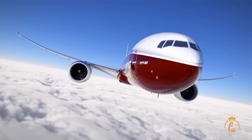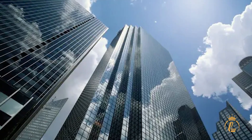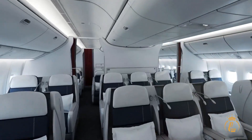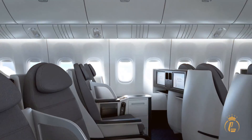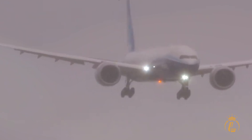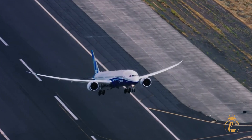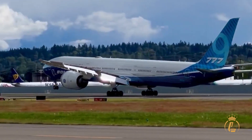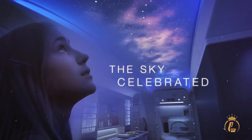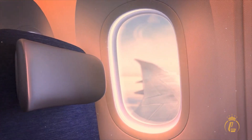$440 million — that's more than most countries spend on their entire air force. It's three fighter jets, or a small skyscraper, or the GDP of some nations. But after witnessing what the Boeing 777X delivers, that number starts to look like something else entirely: the price of aviation leadership. This isn't just an aircraft purchase — it's an investment in a future where efficiency meets luxury, capacity meets flexibility, and passenger comfort drives profitability.